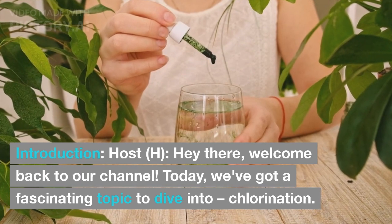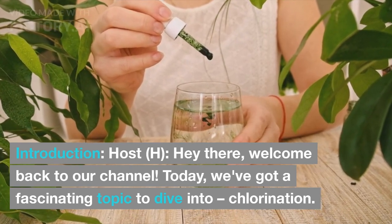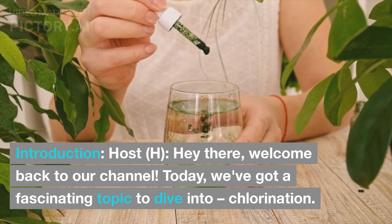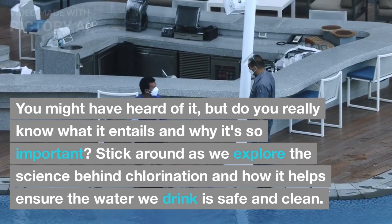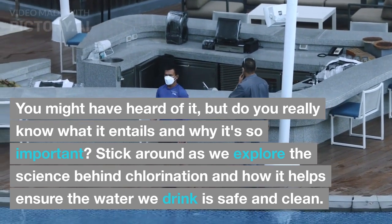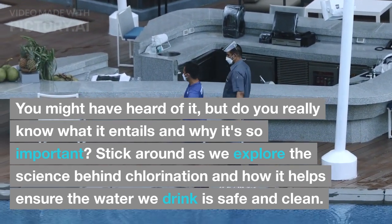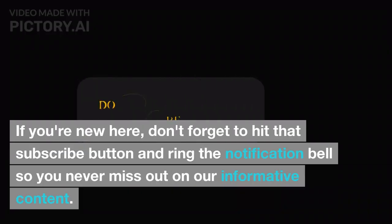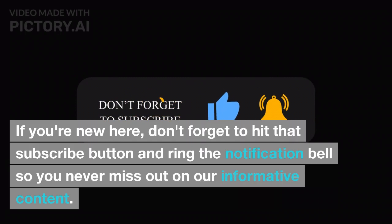Hey there, welcome back to our channel. Today, we've got a fascinating topic to dive into: chlorination. You might have heard of it, but do you really know what it entails and why it's so important? Stick around as we explore the science behind chlorination and how it helps ensure the water we drink is safe and clean. If you're new here, don't forget to hit that subscribe button and ring the notification bell so you never miss out on our informative content.